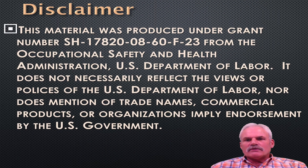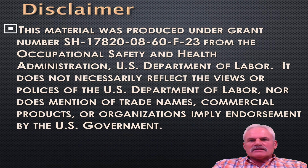This material was produced under grant number SH17820-0860F23 from the Occupational Safety and Health Administration, U.S. Department of Labor. It does not necessarily reflect the view or policy of the U.S. Department of Labor, nor does mention of any trade name, commercial products, or organizations imply endorsement by the U.S. government.